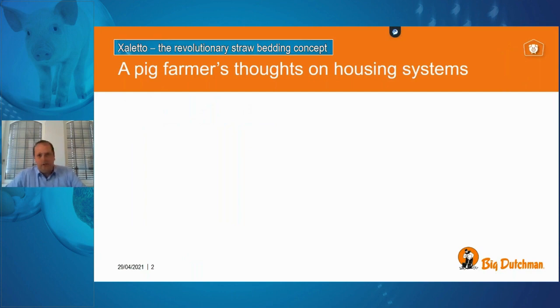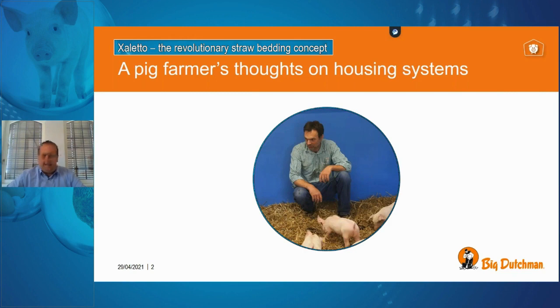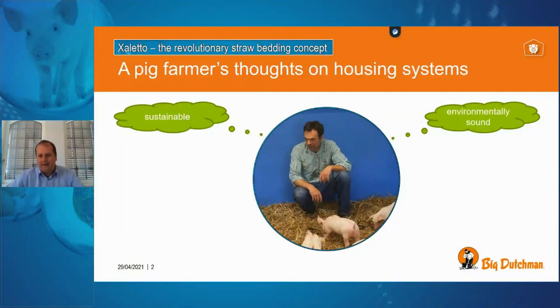Most of you are farmers or have a background in agricultural farming with an interest in housing systems. At the end of the day, our farmers have different ideas about how they keep their animals. They would like to be sustainable and have an environmentally friendly system, with a good community reputation regarding how they keep their pigs, which goes along with animal-friendly housing.